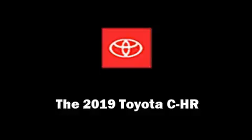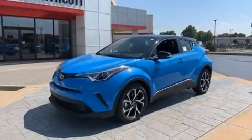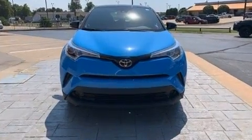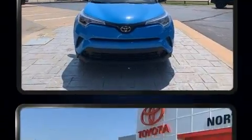You can expect a lot from the 2019 Toyota C-HR. Smooth gear shifts are achieved thanks to the efficient four-cylinder engine. And for added security, Dynamic Stability Control supplements the drivetrain.